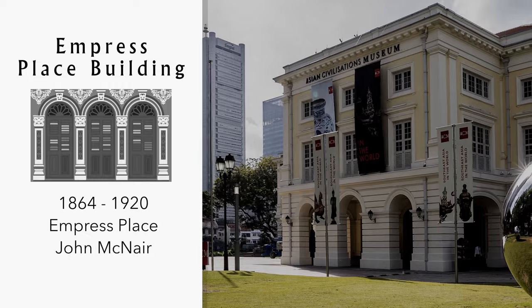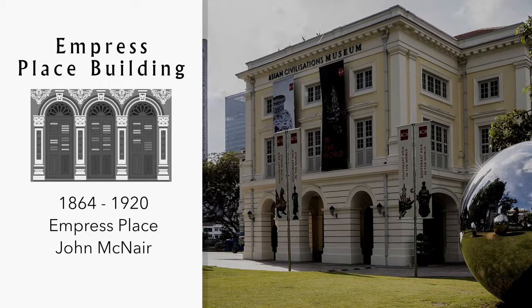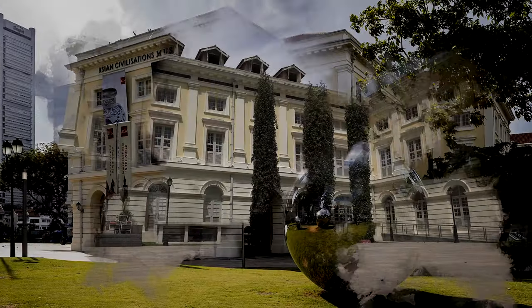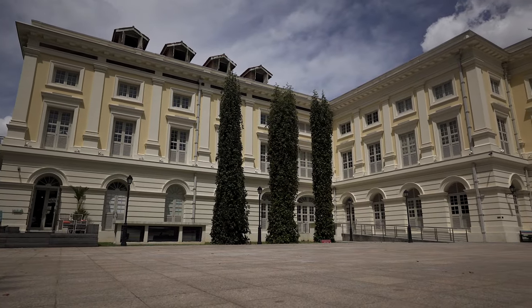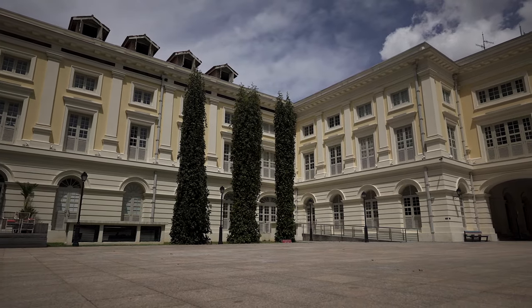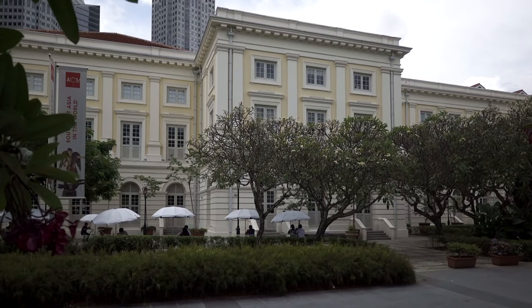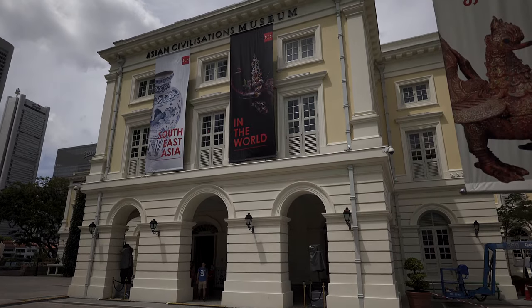Empress Place Building is located on the north bank of the river in the civic area. Constructed in four phases from 1864 to 1920, these were originally government offices. The original section of the building was designed by colonial engineer John McNair in a Neo-Palladian style. The building is currently the Asia Civilisations Museum.